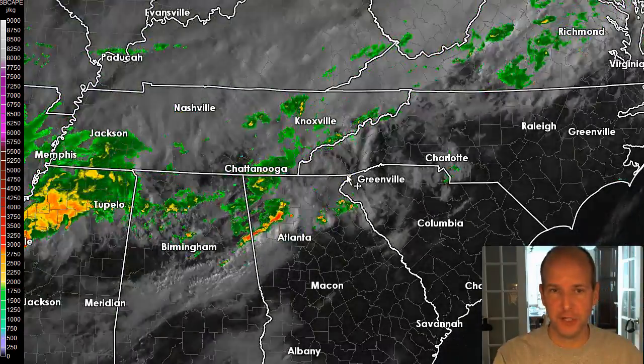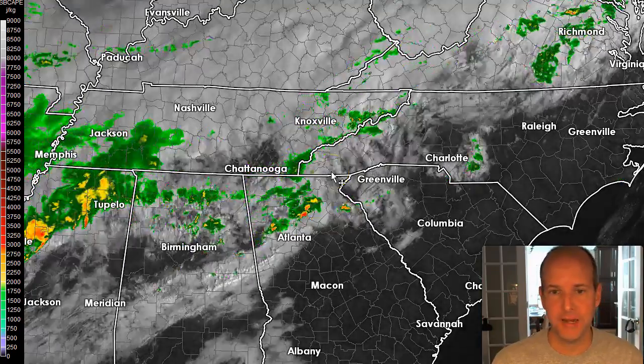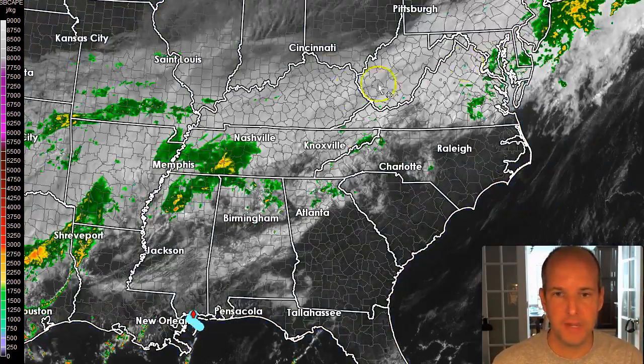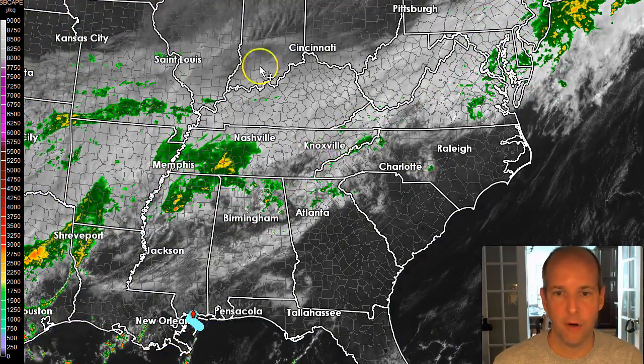A quick look at the radar and satellite together shows all these showers moving from west to east, but they're really breaking up as they get close to the Carolinas. We've got a frontal boundary to the north, which is really going to be the main driver of our weather this evening.